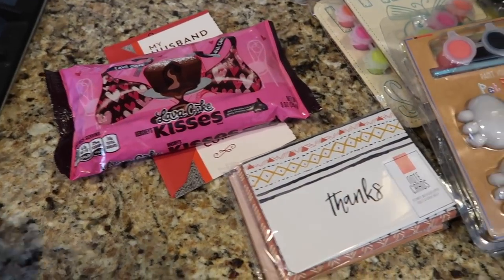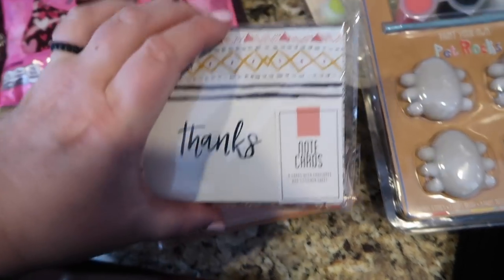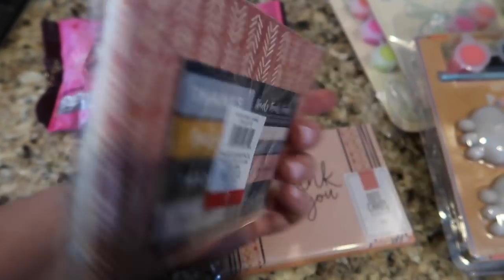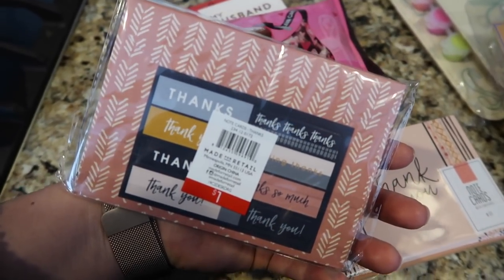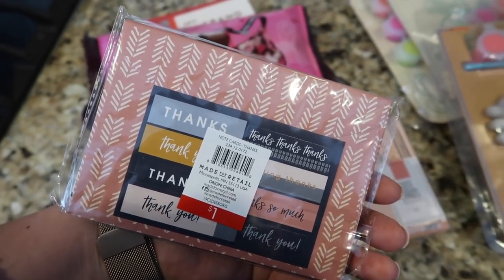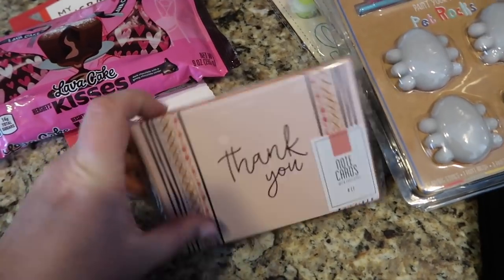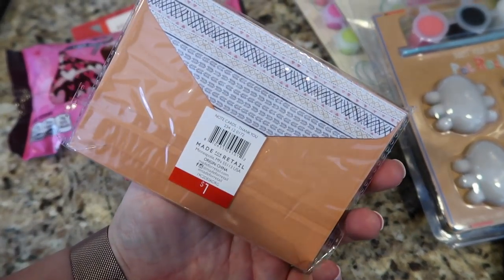Then I grabbed some thank you notes, just for people who give me gifts. I'm so bad with thank yous, but I'm hoping I'll remember to send them out for people who have gotten me things for baby girl. These are a dollar in the Target Dollar Spot and I thought they were so cute.